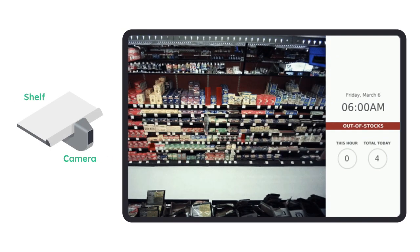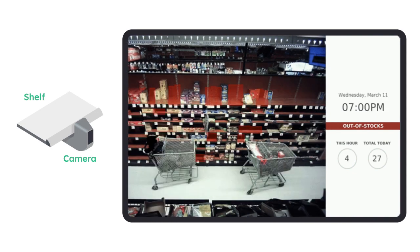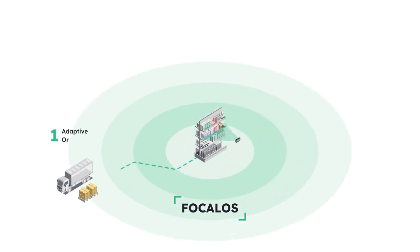We do this by deploying small cameras and our powerful AI to digitize retail shelves hourly. Focal OS uses that data to run the store for you, automating ordering with much higher accuracy than legacy sales-based perpetual systems, reducing shrink, food waste, and backstock.